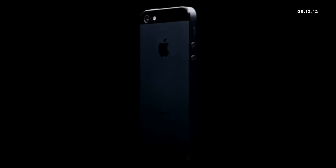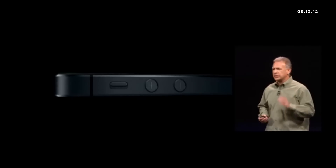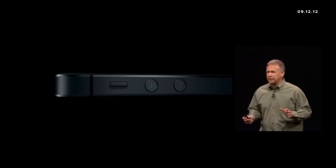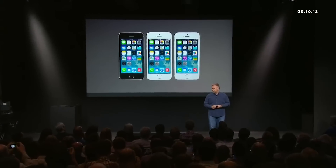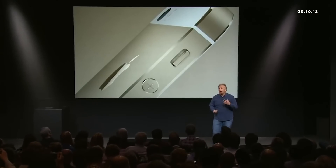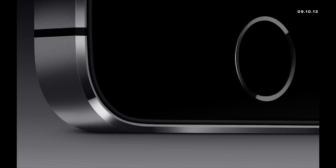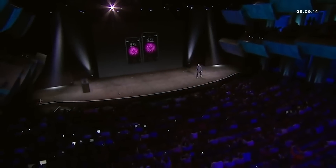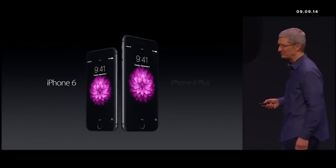Today we're going to introduce iPhone 5. It is an absolute jewel — it is the most beautiful product we have ever made, bar none. It's designed and built to an exacting level of standard unlike anything we or anyone in our industry has made before. The iPhone 5S is made of high-grade aluminum with diamond-cut chamfered edges. The team carefully considered every detail to make this the most beautiful phone ever made.